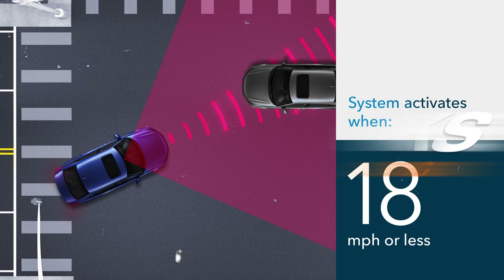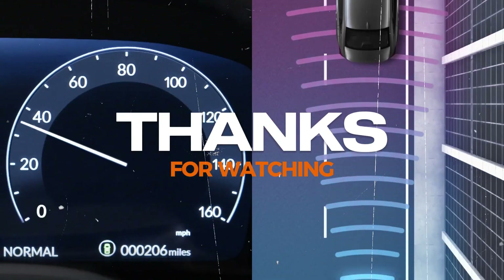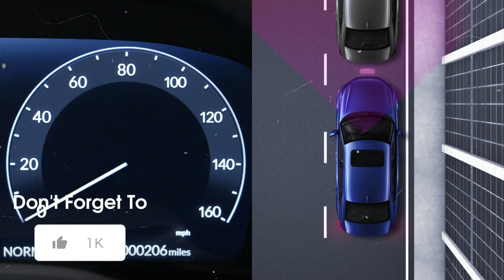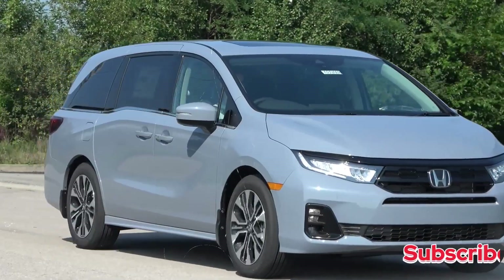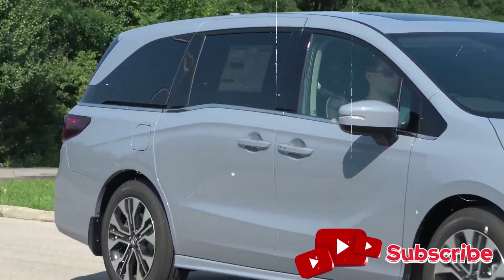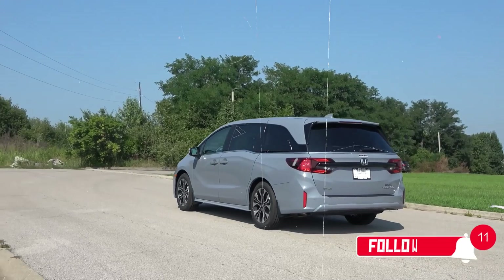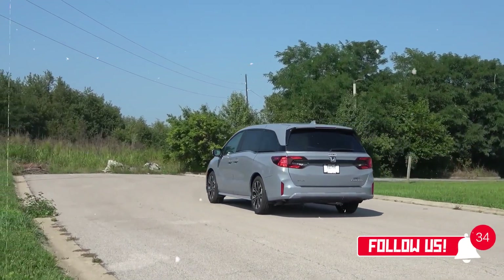Thanks for tuning in to Auto Explorer X. If you enjoyed our look at the family-oriented 2025 Honda Odyssey, don't forget to hit that like button and subscribe for more in-depth car reviews. Let us know in the comments what features stood out to you, and as always, stay tuned for more exciting automotive content.